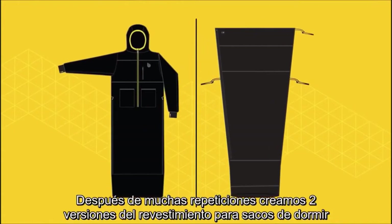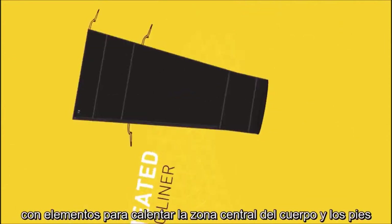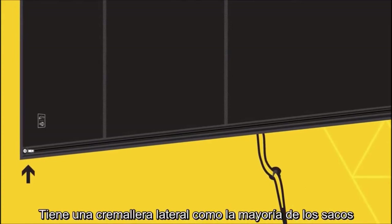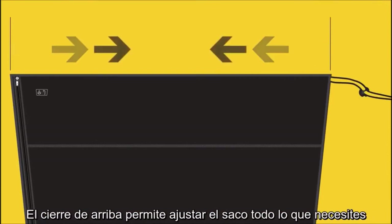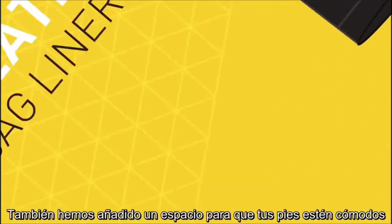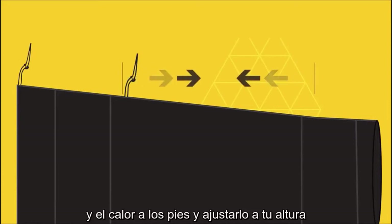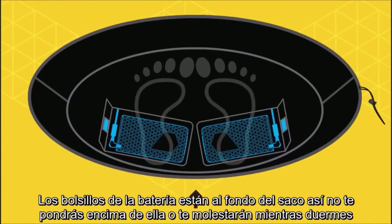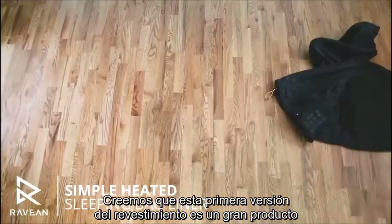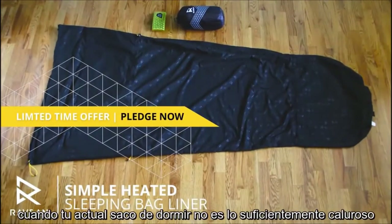After a lot of iterations, we created two sleeping bag liner versions. The first version is what we call the Simple — it's the shape of a mummy bag. The heating elements wrap around your core and your feet. It has a side zipper like most bags, which can be accessed from the inside or the outside of the bag. The added cinch around the top makes it so that you can close it all the way up as tight as you want. We also added a foot box at the bottom so your feet are nice and comfortable. There's a vertical drawstring along the side so you can adjust the length to put the heat on your feet where you want it and adjust to your height. The battery pockets are at the bottom so you won't roll on them while you're sleeping. This version is great for use in any sleeping bag for colder outings where your current bag isn't quite warm enough.